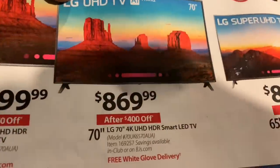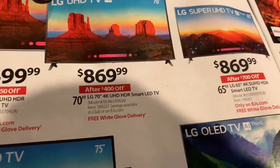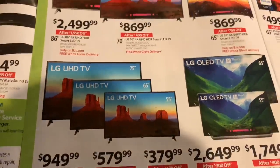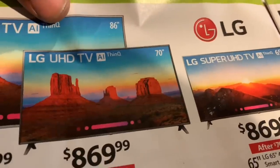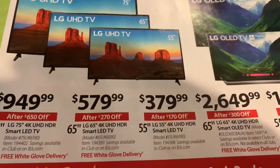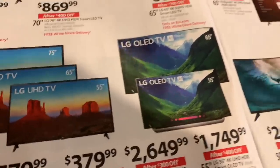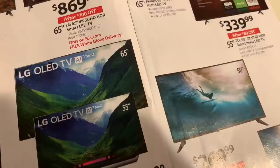You'll also notice that 70-inch televisions, just like the one I talked about at Target, have also dropped in price — this one's less than $900. When you're thinking about $869 versus $949 for that extra 5 inches, it's basically the same technology. This is the ThinQ technology right here, and this one doesn't have the ThinQ, however it's basically the same LG technology besides the thinness.